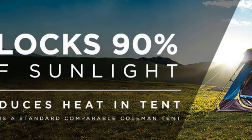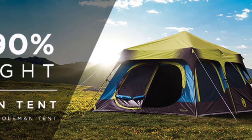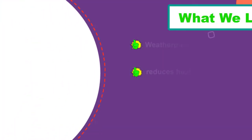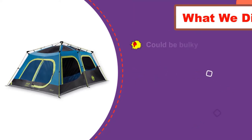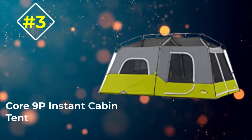Number four: Coleman Cabin Tent. The Coleman instant tent has pre-attached poles and can make your camping trip less of a hassle. The cabin-style tent is made of double-thick fabric to block sunlight from coming inside. It also has ventilation to provide better airflow, and is available in three sizes to accommodate four, six, and ten persons.